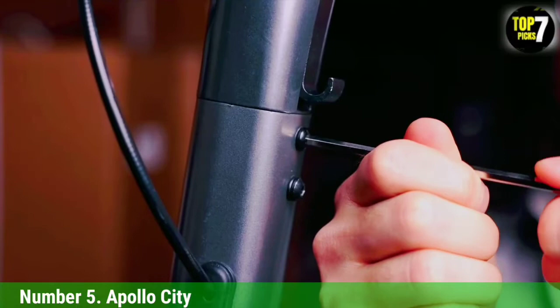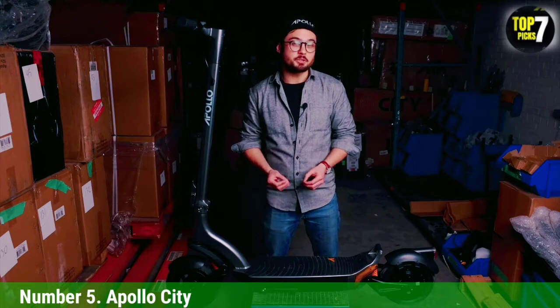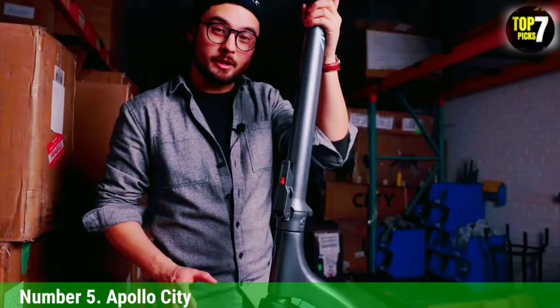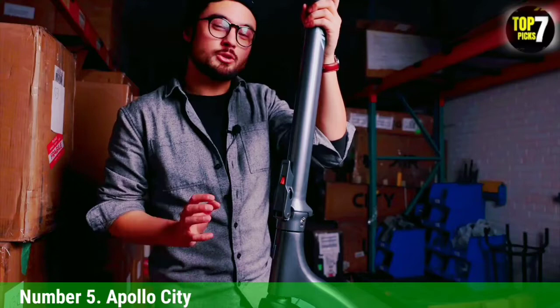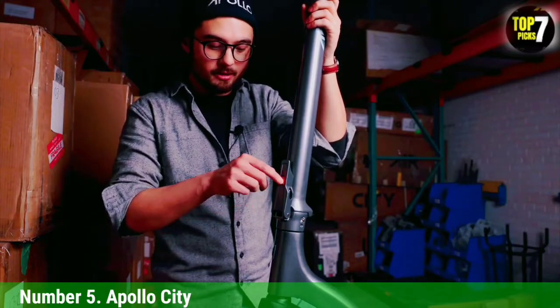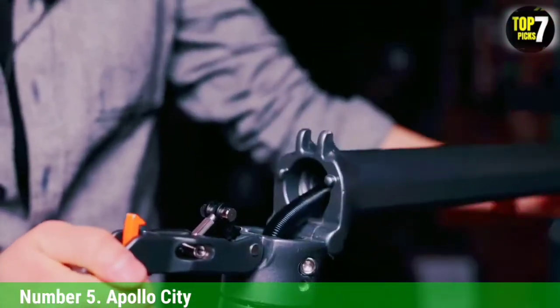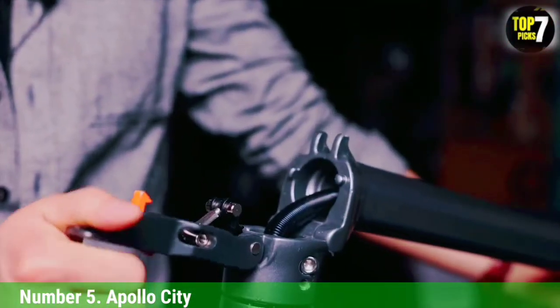Its 500-watt motor can get you up and down hills easily. It has full suspension and puncture-resistant tires, and when connected to an app you can customize its performance. Still, at 57 pounds, this is a pretty heavy electric scooter — it's not our first choice if you have to carry it up a flight of stairs, and its latching mechanism is more finicky than you'll find on many other electric scooters. But otherwise, this is a fun and fast electric scooter with a good safety feature built in.